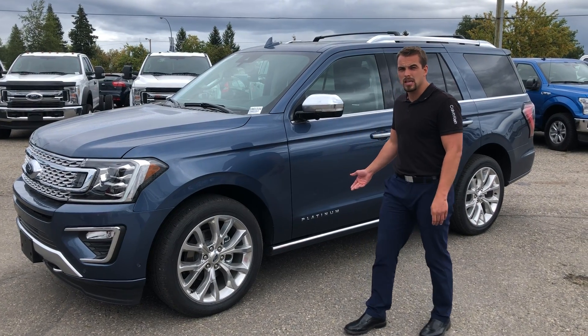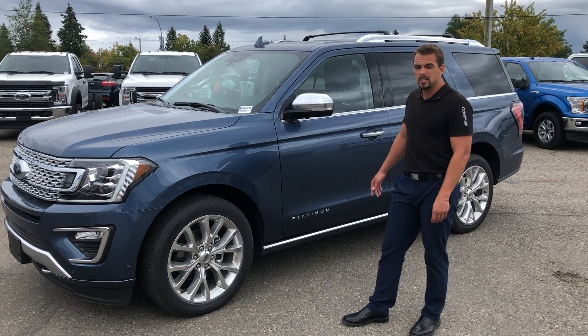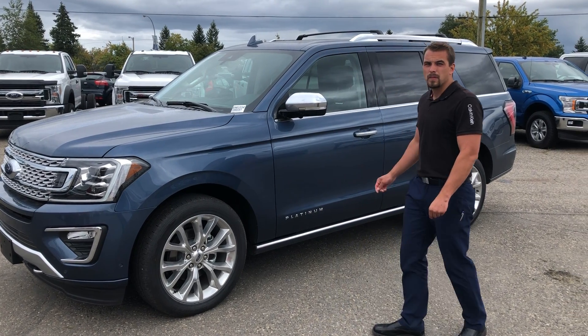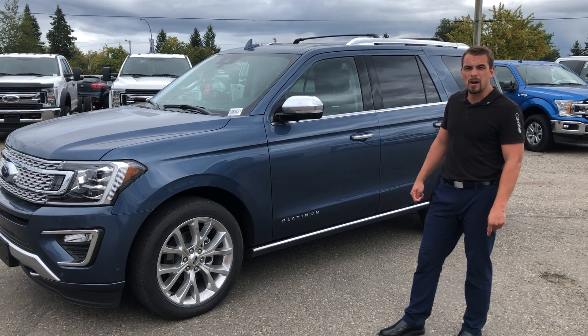Available trim levels are the XLT, the Platinum, and the Limited. This vehicle features 7-seat and 8-seat configurations and can tow up to 9,200 lbs.